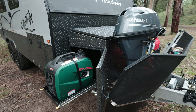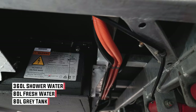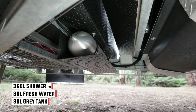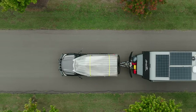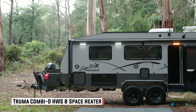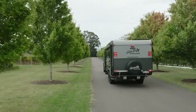It also has roto-moulded tanks specifically designed to fit underneath the chassis of the Spinifex, giving it quite a massive water capacity — which is probably as important as, if not more so than, electrical power off-grid. It's great being able to run the AC almost indefinitely off solar and battery, but for cold climates they've fitted a Truma Combi D6 hot water service and space heater, so you'll always be comfortable no matter where you are.